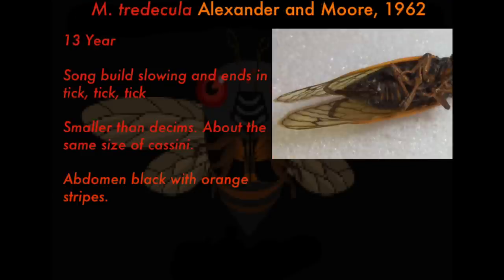Next up is Magicicada tredecula — 'trédec' meaning 13-year — first described by Alexander and Moore in 1962. It's pretty much the same as M. septendecula: 13-year cycle, slow-building song ending in tick-tick-tick, smaller than decims and about the same size as cassini, with an abdomen featuring orange and black stripes.